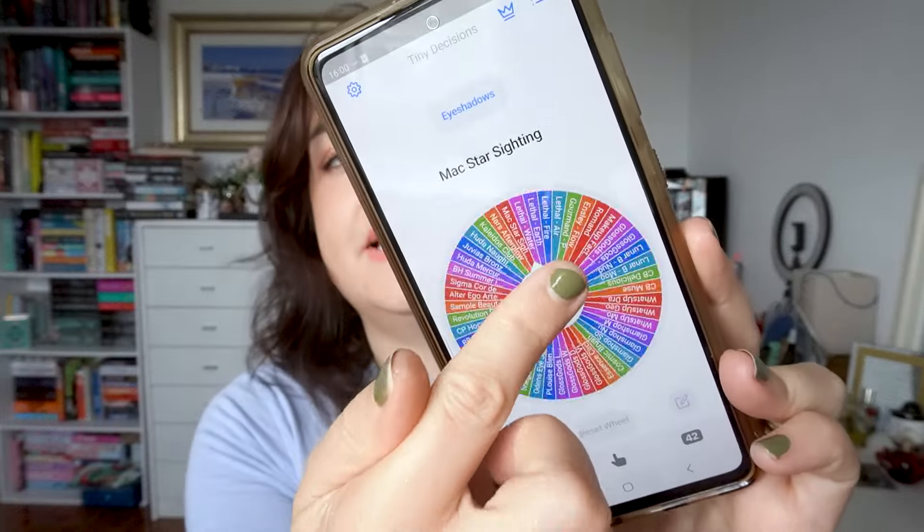So to recap, we have four shades that are all staying in and then two that will be rolling out, which means we're going to be rolling in two new shades. I'm so excited!